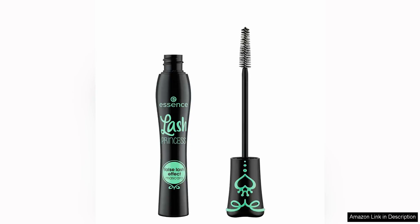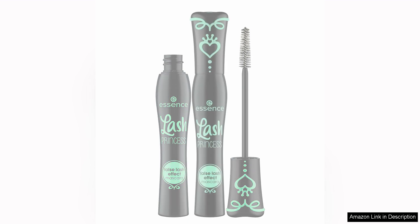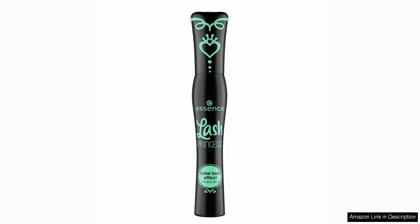The Essence Lash Princess False Lash Effect Mascara is a game changer for anyone looking to achieve voluminous and lengthened lashes. This mascara comes in a sleek black and green tube that stands out on any makeup shelf. The wand is a classic hourglass shape that is easy to maneuver, allowing for precise application without clumping or smudging.